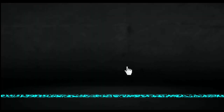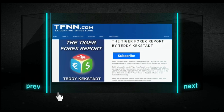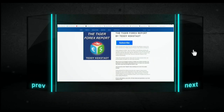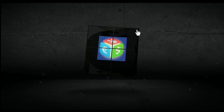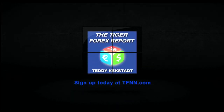Currencies, commodities, and bond markets are as important as ever right now with how they're driving volatility in equity markets across the globe, which is why it's a great time to try Teddy Kegstad's Tiger Forex report. Teddy breaks down the Forex markets every Monday using 30-plus years of experience. He covers all the major currency pairs including the dollar index, euro dollar, pound dollar, dollar Swiss, dollar yen, and more, plus crude oil and 30-year T-bonds. Sign up with a 30-day Tiger Forex report subscription at tfnn.com.